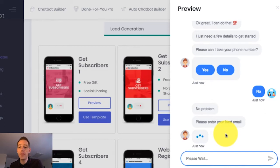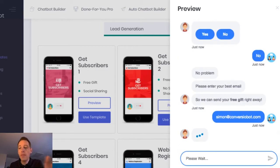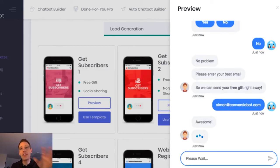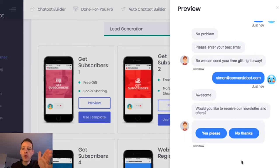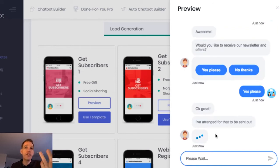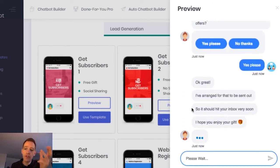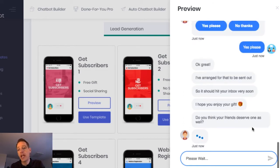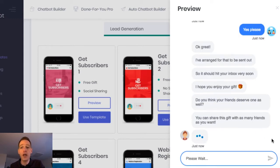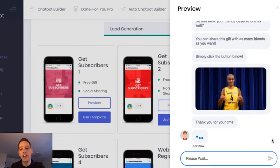It's going to ask me for my email now, so I'm going to pop that in. The email I've just entered is automatically added to my Aweber list. It also asks for legal permission to opt in to our newsletter, so I'm going to say yes — and now I'm fully opted in. As the chat continues, the bot is going to ask me to share this on social channels. It's confirming that the gift has been sent out to me, and asking if my friends deserve to receive the gift as well, suggesting I simply share on social media.